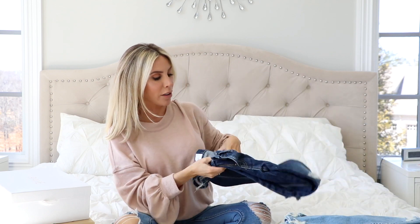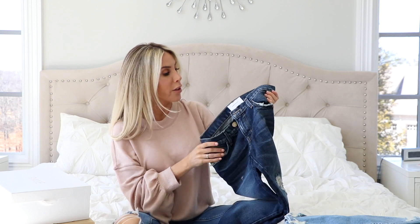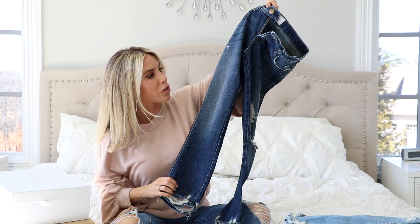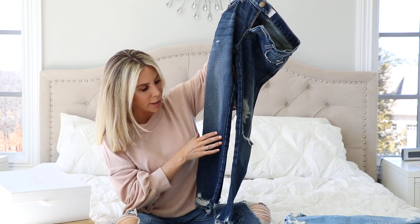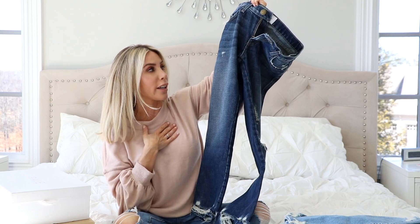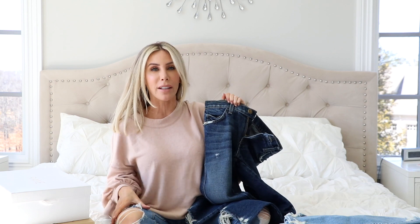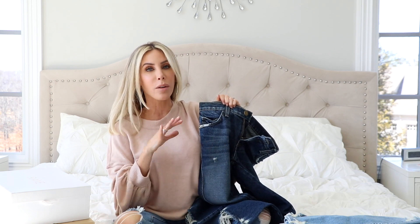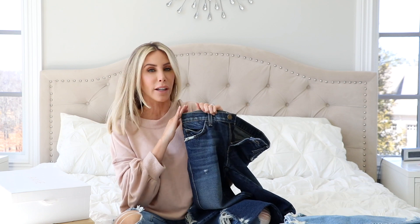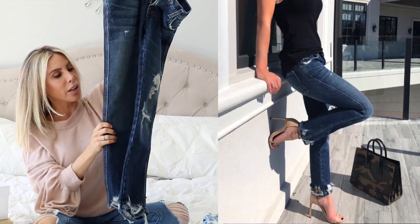And then these I've actually worn already — these are amazing jeans. These are by the brand Current Elliott again, and I love these. They're so perfect. These are cropped and a little bit more of a straight leg as well, which I just really like in the spring and summer — kind of like that straight leg without it being so skinny leg style. And with heels, or even with flip flops, it just looks really good when it's cropped like that.